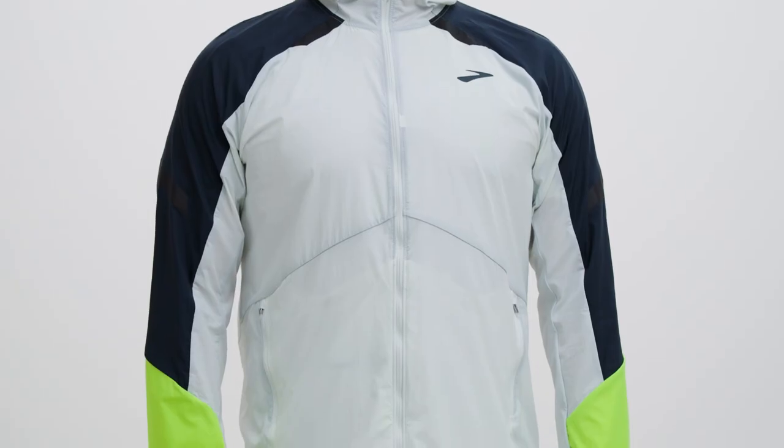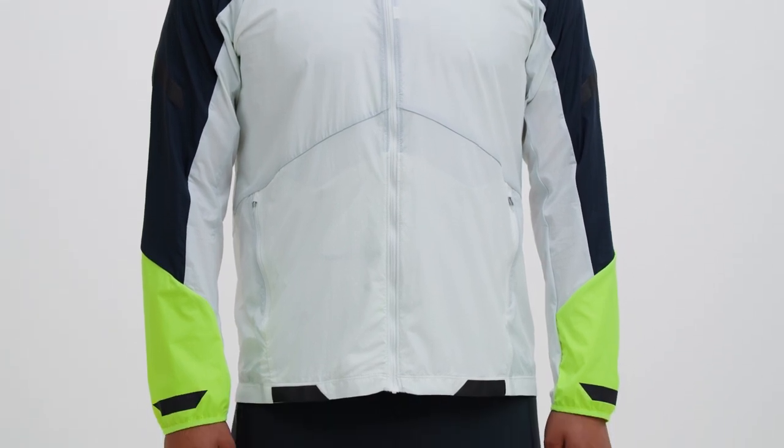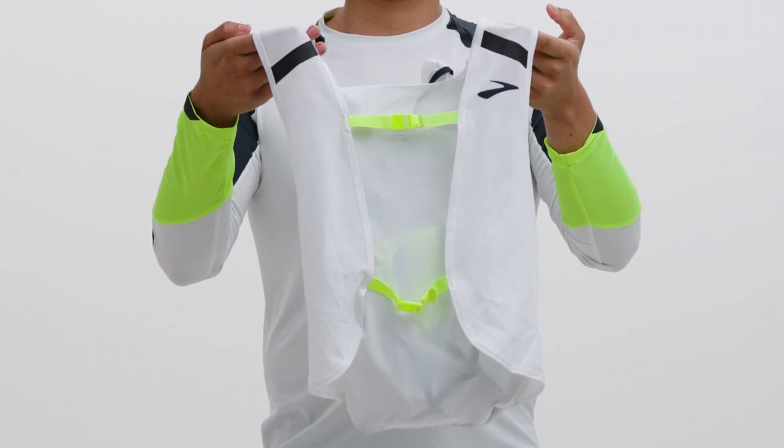Hi, I'm Victor, and this is the Brooks Run Visible Convertible Jacket. This is your go-to layer for a cold run in the dark, especially when the weather is unpredictable, because you can easily stow the jacket as a wearable vest on the go.